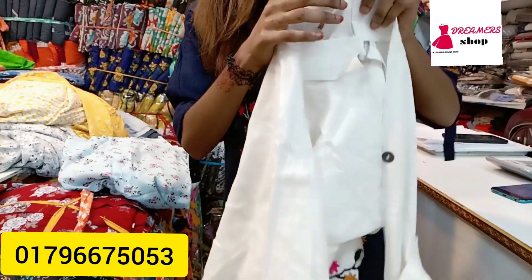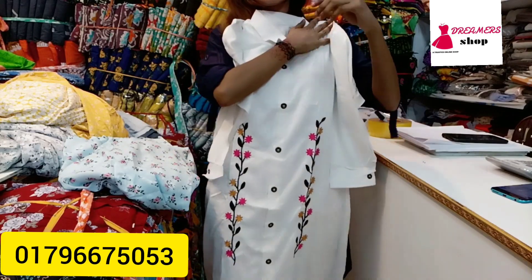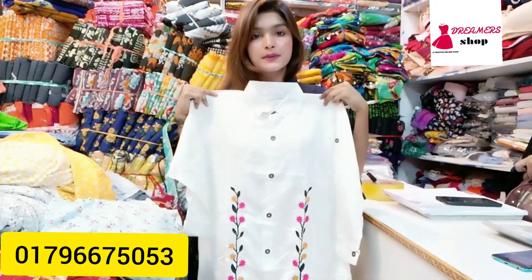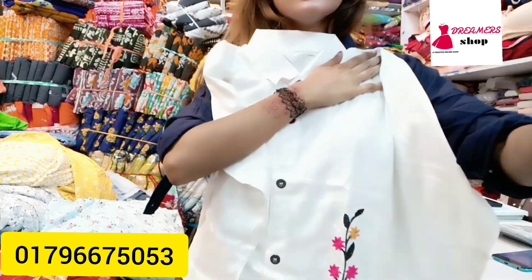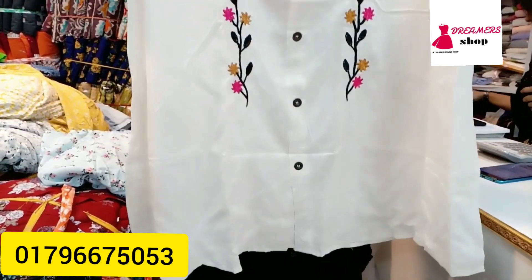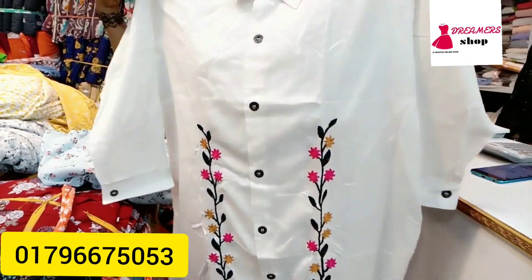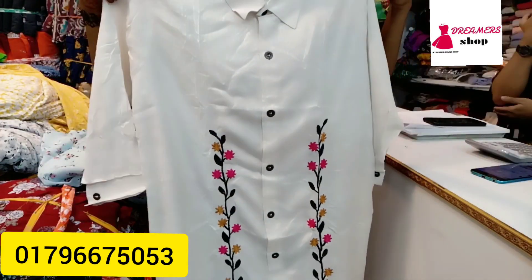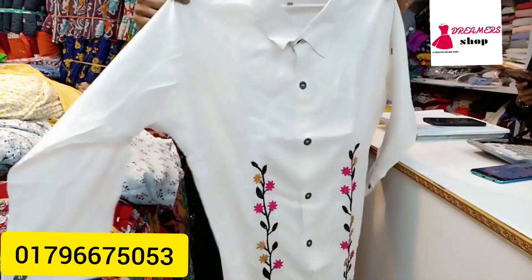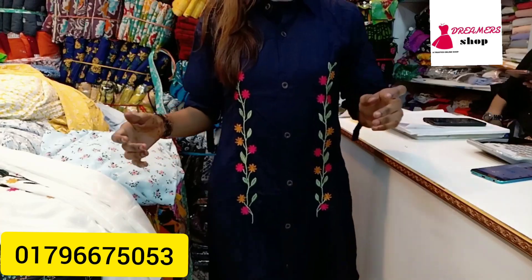This color is also available in white. You can pay for these prices. You can buy at these prices with an opportunity to get more quality. Many people are now buying at this price.